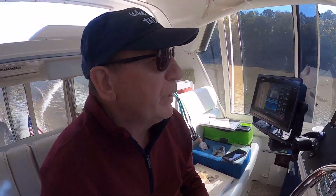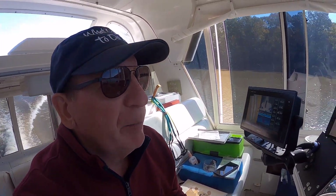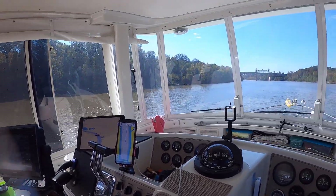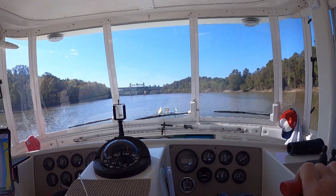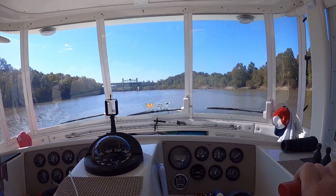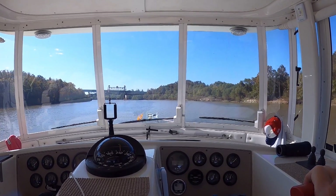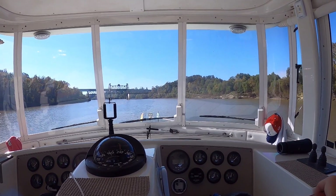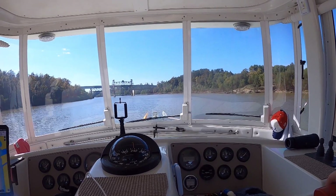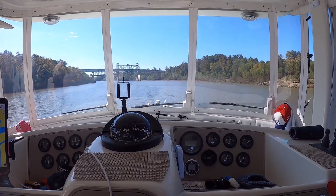Coming up on a bridge here around mile 173.8. We're going to slow it down a little bit. There are some structures up here — a boat ramp and a bridge — and we'll bring it off a plane. We're doing about 20 miles per hour. Nice deep water here, about 27 feet or so. We'll slow it down as we go through here. Sometimes you really don't know if there's a fishing boat on the other side. I can see on my chart there's a boat ramp, so you don't know what's going on. Bring it back and be safe.